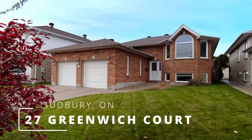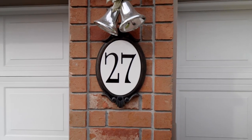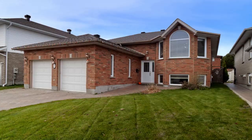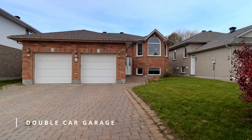Welcome to 27 Greenwich Corp. This family-friendly home is located in the heart of New Sudbury. Curb appeal is unmistakable as soon as you pull into the interlocked driveway of this all-brick home, and enjoy the double car garage for convenience and storage.